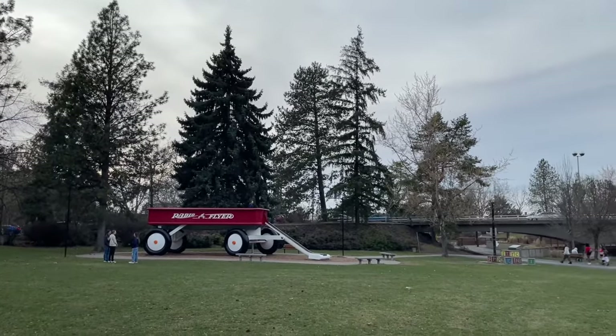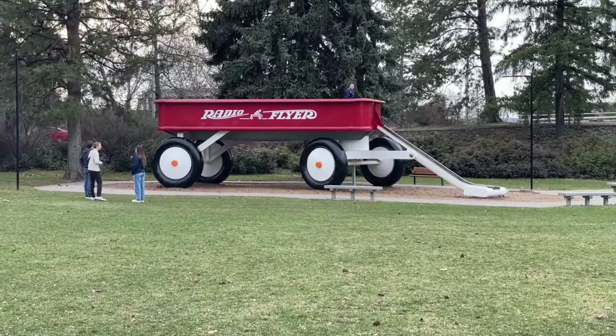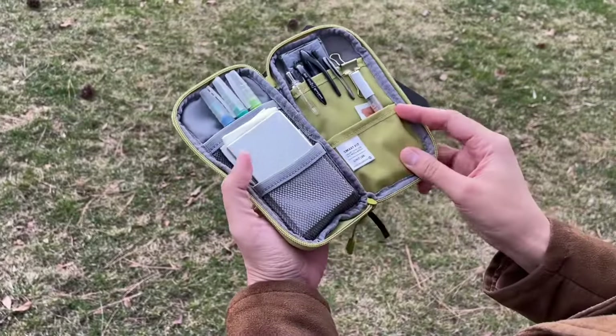Spring is my favorite season and I've been enjoying my time outside as much as possible. So I decided to make a watercolor painting of this iconic scene from my city.